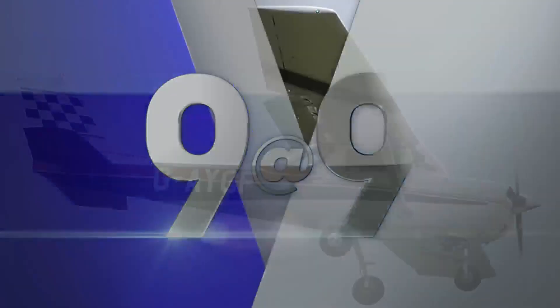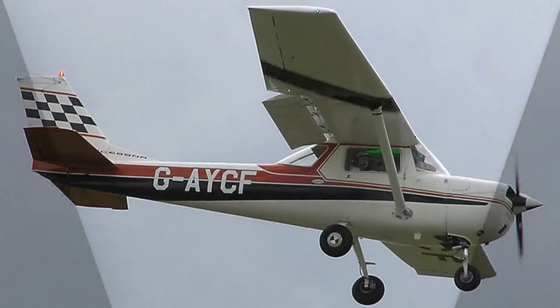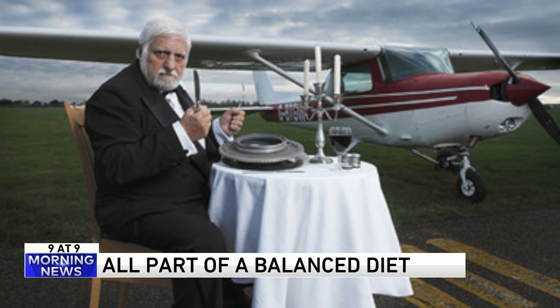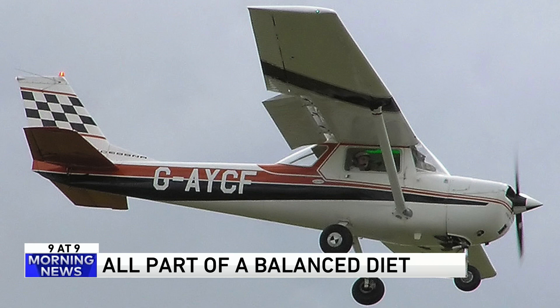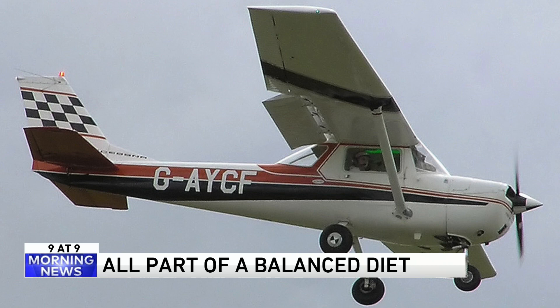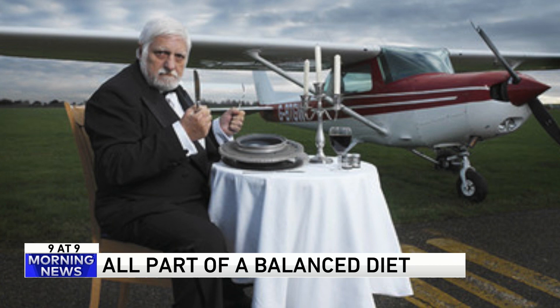Number three — it's a bird, it's a plane, it's dinner. This is a Cessna 150. Back in 1978, Frenchman Michel Lotito began eating a plane just like this, piece by piece, slowly but surely. It took him two years to consume the airplane. They say he had nine tons of metal in his lifetime. No word on getting through TSA security checkpoints, though.